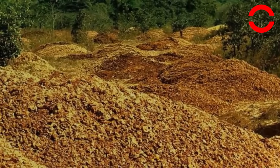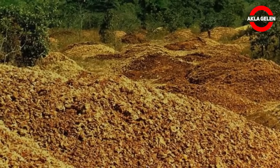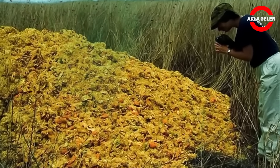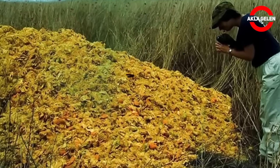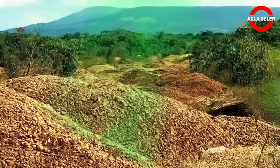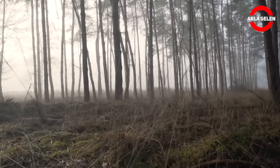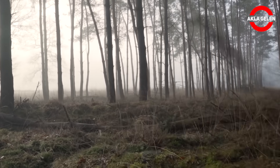At first glance, what would come to your mind when you saw such a scene on the ground? Fruit pulp piled up on top of each other, rotten peels and orange leftovers covered in flies. You would probably say environmental pollution, waste of waste, or something went wrong. You might even go a little further and think that nature is being harmed.